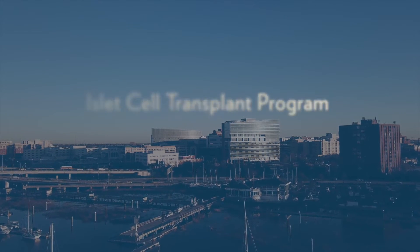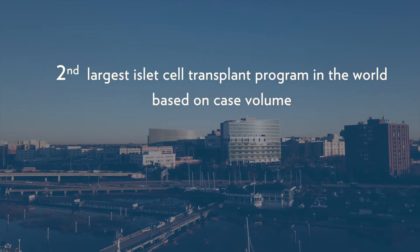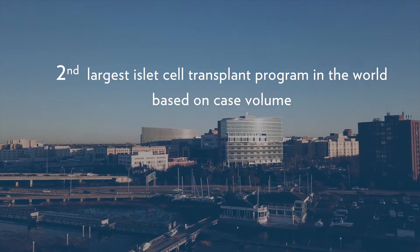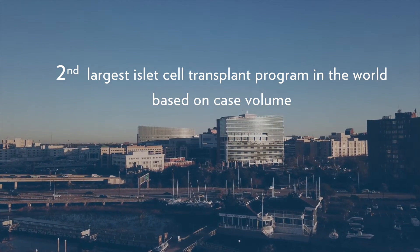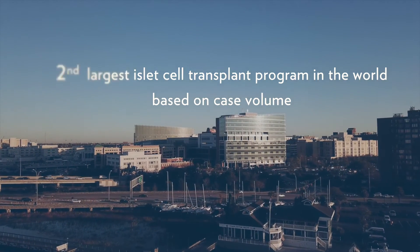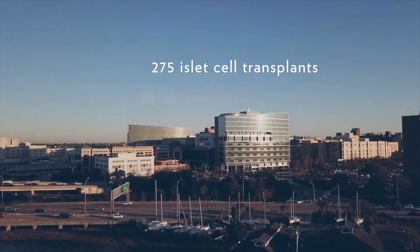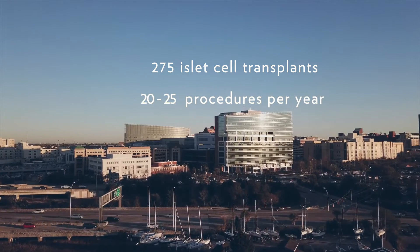The program began in 2009 with Dr. Morgan and Dr. Adams. We are the number two largest program in the world in terms of volume. We've done almost 275 surgeries, one of about 20 hospitals that can perform the surgery. We typically do about 20 to 25 surgeries a year.